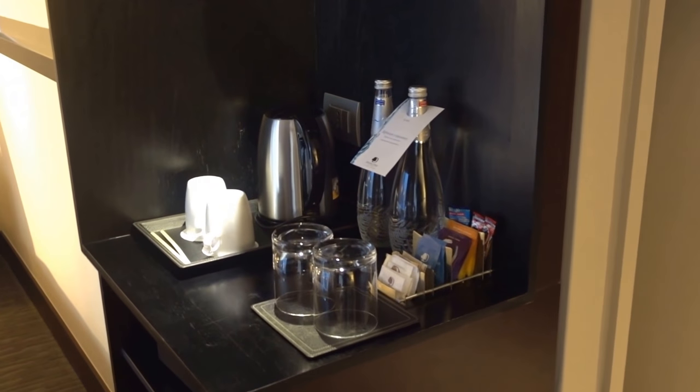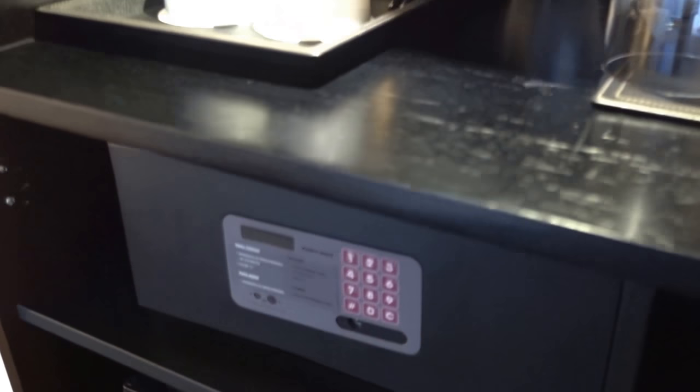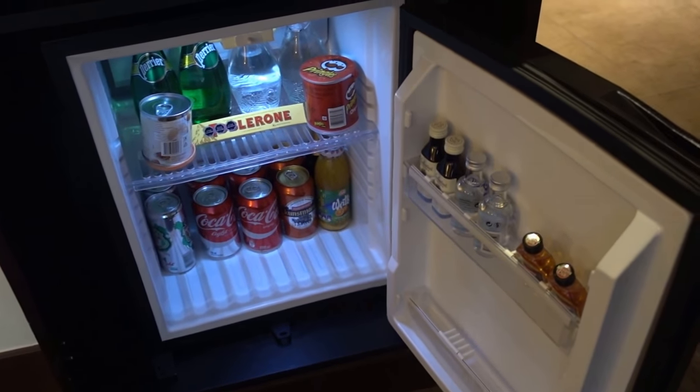The minibar has a couple of water bottles, tea and coffee stuff. Here's the in-room safe and the minibar contents itself.